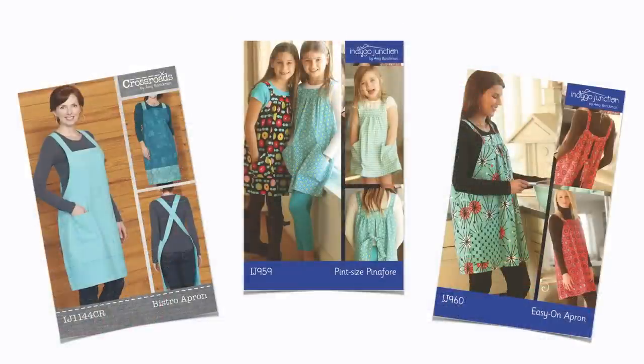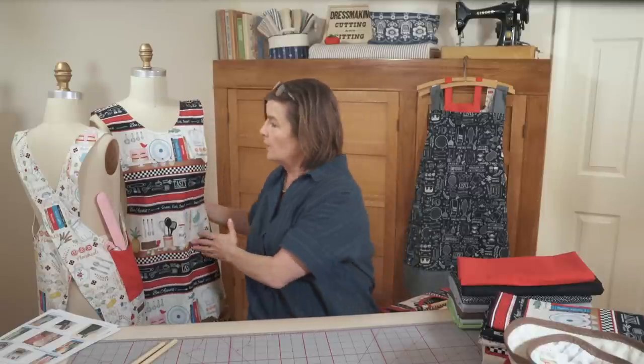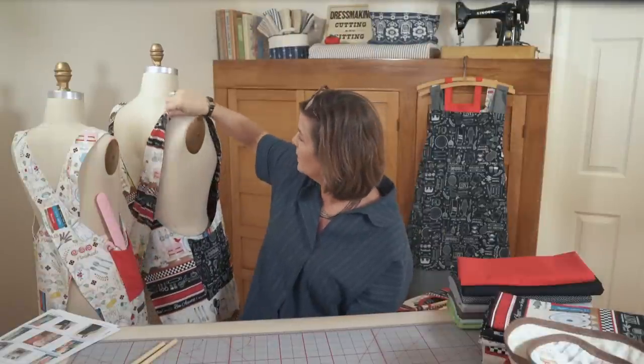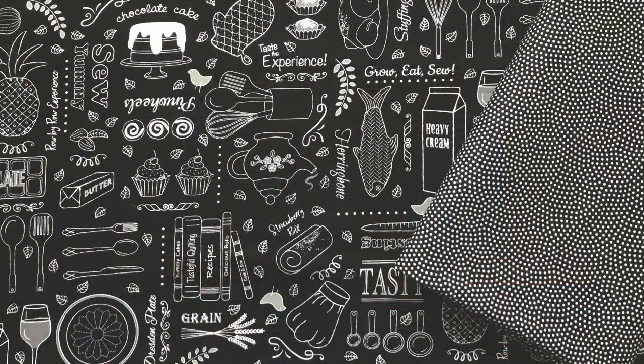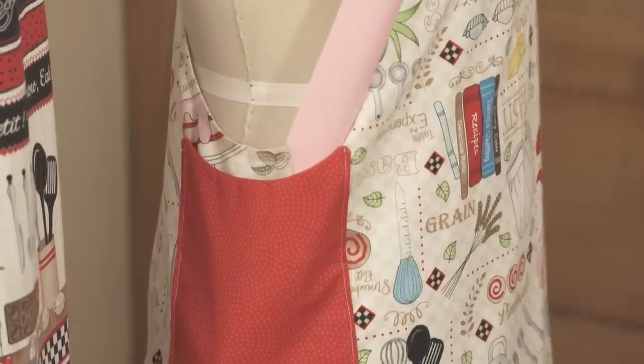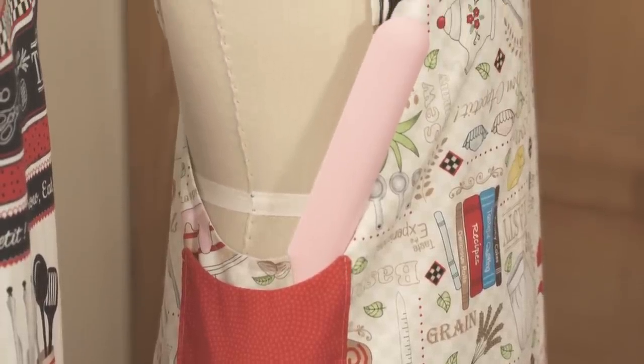Next up are our aprons, and our most popular one is our crossback reversible apron. I want to show you how nicely the stripe worked up, and then show you the cute pocket on the side, and also show you how we lined it with that fun black and white print. This is a fully reversible apron pattern, and you also have the child's version included in this pattern. For fun, I put a little spatula in this pocket so you can see it — you can choose to add the pockets, and it's a lot of fun to do a contrasting pocket as well.